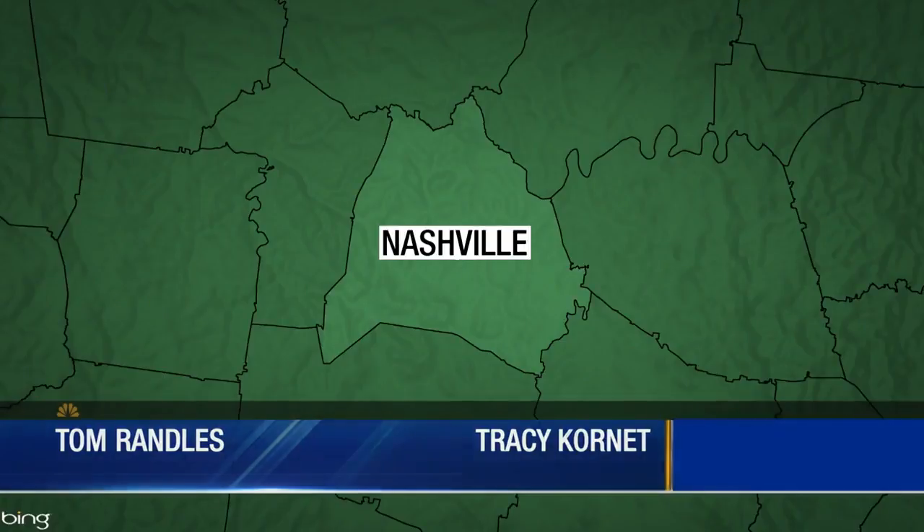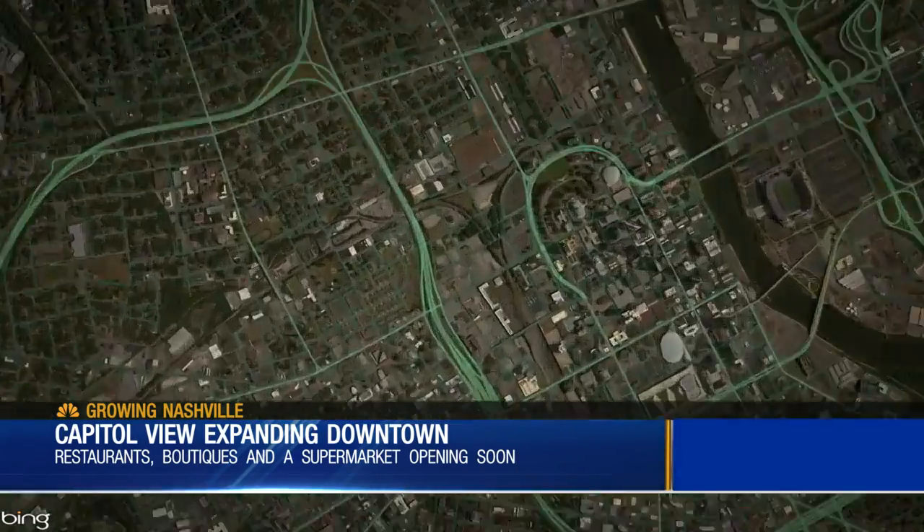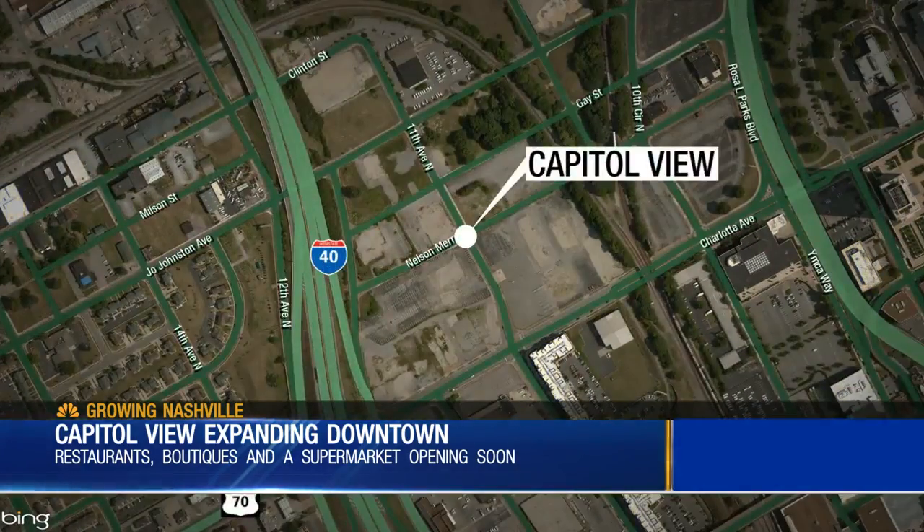There is a new development in the heart of downtown Nashville that's enhancing the way locals live. It is called Capitol View, located right between Germantown and the Gulch. It's more than just restaurants and retail — it is a one-stop shop for downtown living. News 4's Melanie Layden got an inside look today.